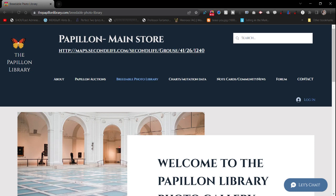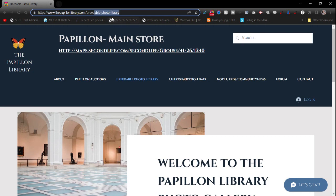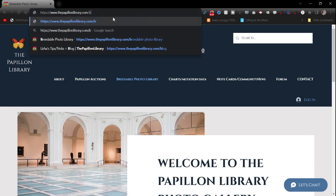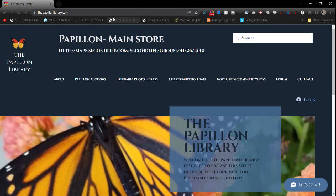Hi guys, this is your girl Alicia Joy. Thank you so much for coming to this YouTube video. I wanted to show you a little website I've been working on — it's still a work in progress. This is the Papillon Library. If you are into Second Life breedables and you like Papillon breedables, this is one of the sites for you. There are other quality sites as well that deal with Papillons.